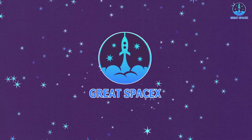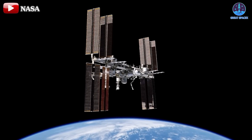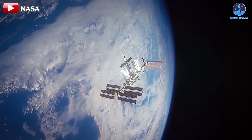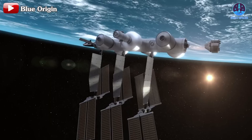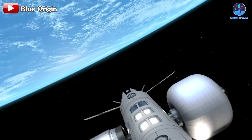The clock is ticking for the International Space Station, with its retirement on the horizon. This impending transition has set the stage for private space stations to rise as successors, bringing innovative designs and solutions to the forefront.